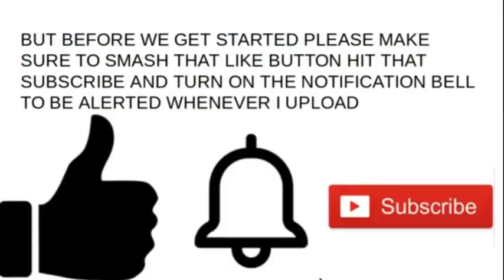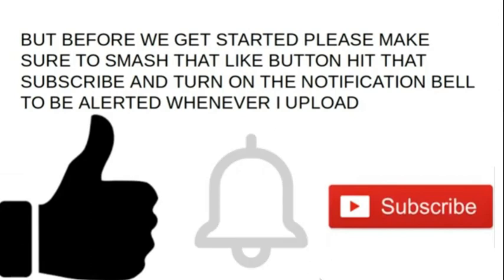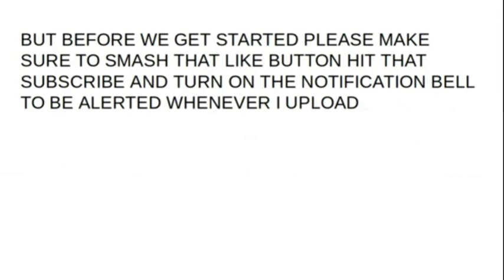I hope you enjoy and have a safe and merry Christmas from Shy Guy Promotions. But before we get started, please make sure to smash that like button, hit that subscribe, and turn on the notification bell to be alerted whenever I upload. You've got three seconds to hit those buttons now — they're gone!